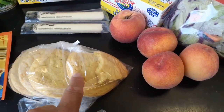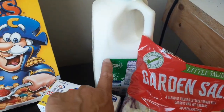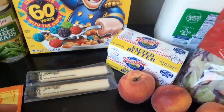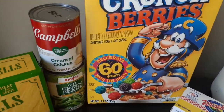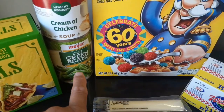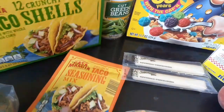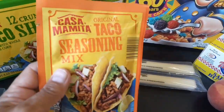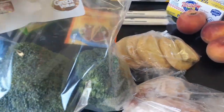We got a bag of garden salad, some peaches, some lemon cookies — they're really soft, as you can see we already ate some. We got some butter, which is nice, and a half gallon of milk. We got some string cheese — Glenn already ate two of them. And we got some Crunch Berries, cream of chicken, green beans, some taco shells — I think these are the Aldi brand Casa Mamita — and some taco seasoning.